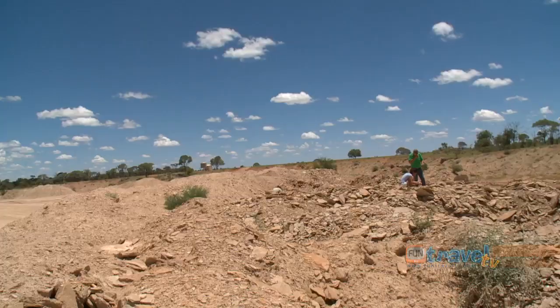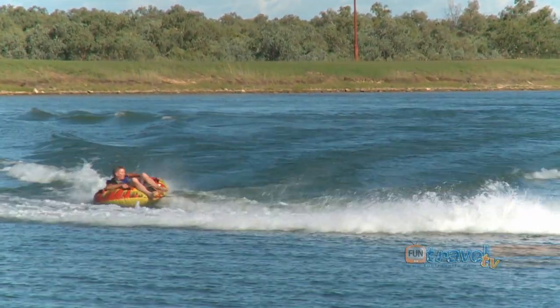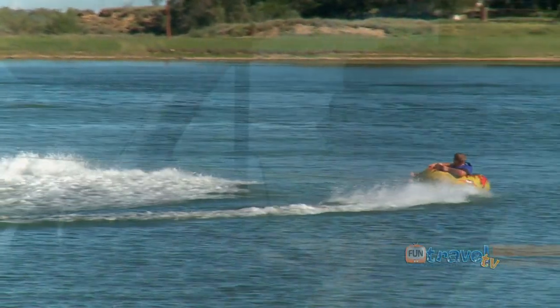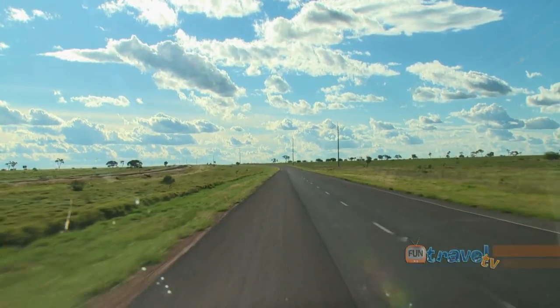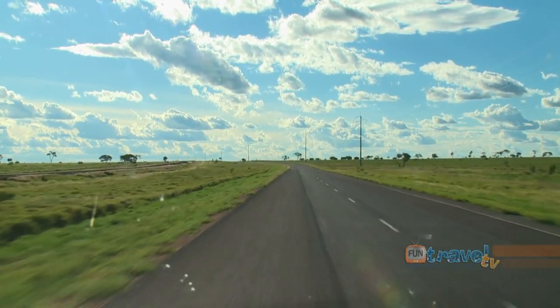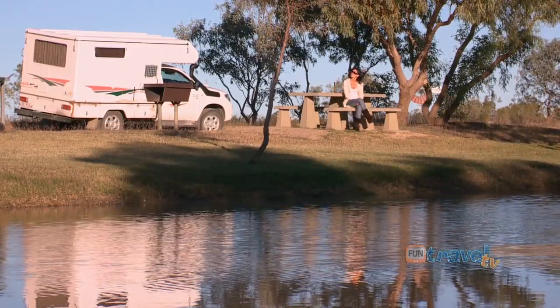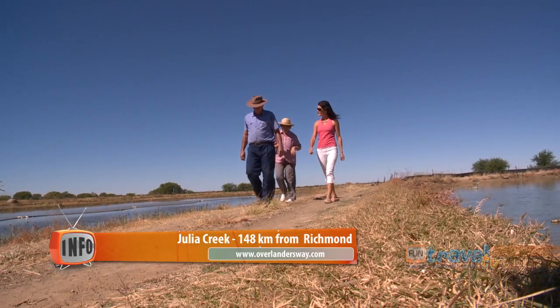You can also head just out of town to try your luck at fossil hunting, then cool off in the town's freshwater lake. The Overlanders Way is a fully sealed road so you can drive along it all year round. Next stop is the friendly town of Julia Creek — a nice small town with very friendly people. Tourists love to come and rest for a few days, explore the town, and meet the local people. That's what Julia Creek is all about: meeting the locals.